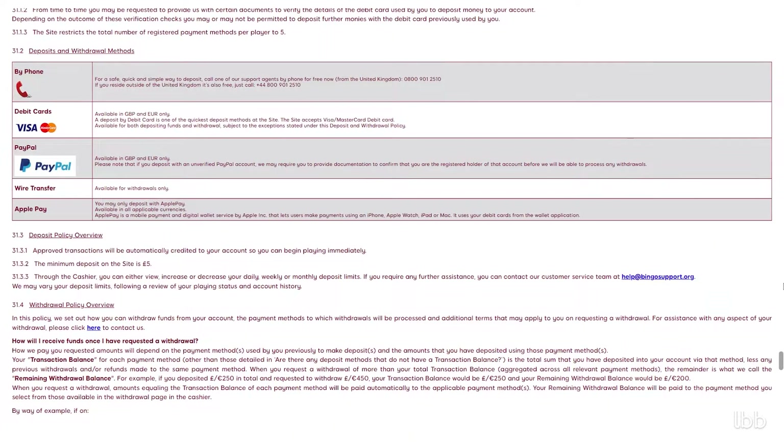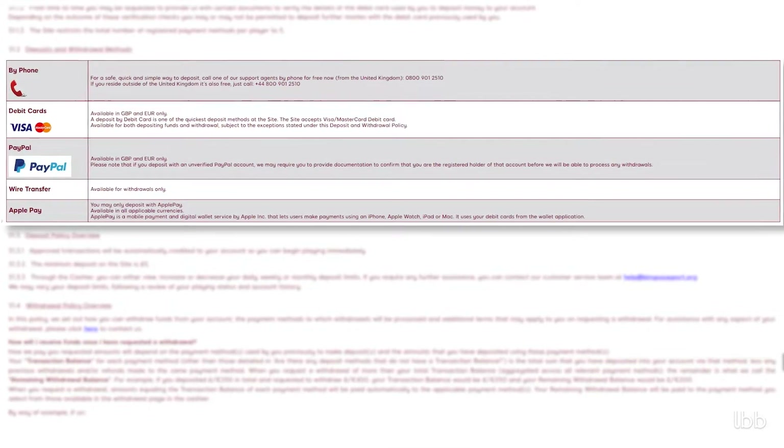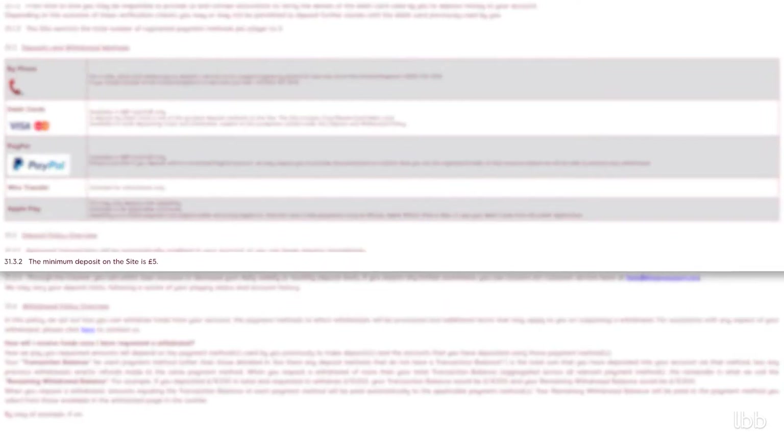Regarding the available methods to fund the account, the following ones are listed: Apple Pay, Interac, Pay by Phone, PayPal, PaySafeCard, and Visa Debit. The minimum amount to deposit is £5.